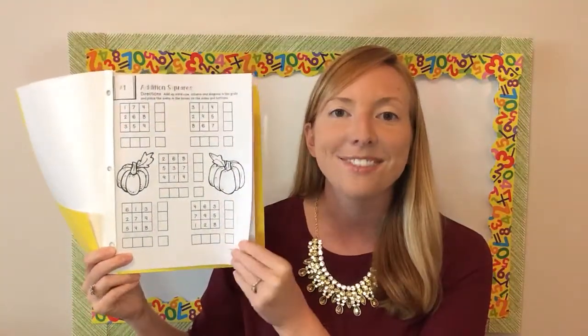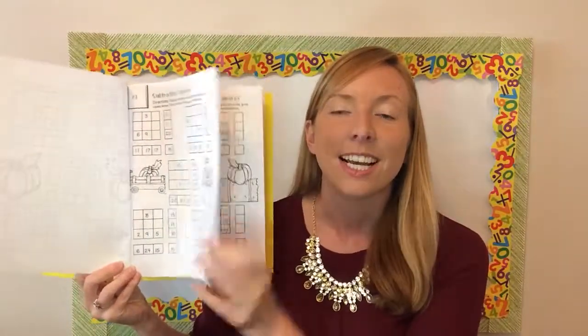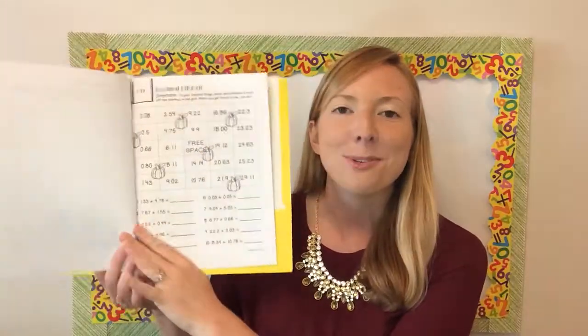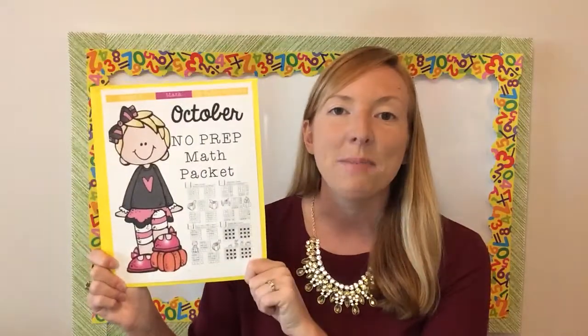You'll find lots of different fun activities for addition, subtraction, multiplication, division, place value. All of these have answer keys and they are fun and engaging for students to complete in your classroom. Graphing, decimals, adding and subtracting, and lining up the squares, decimal magic squares.